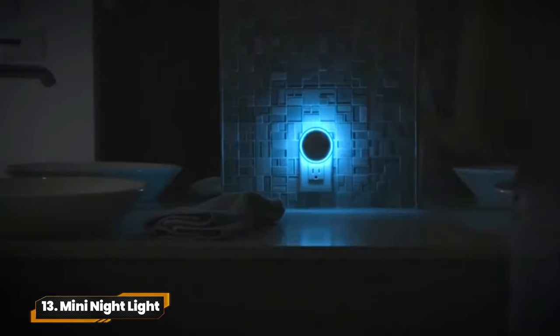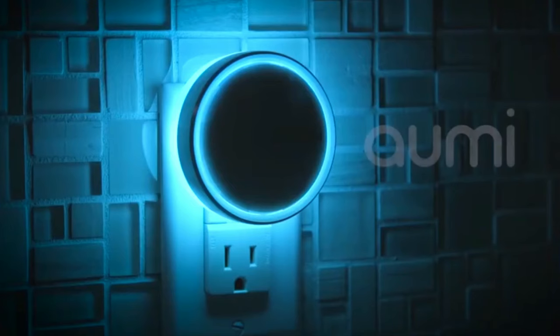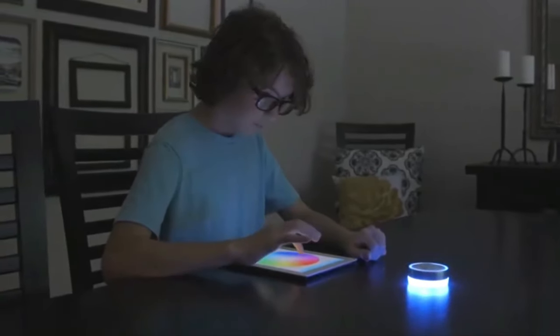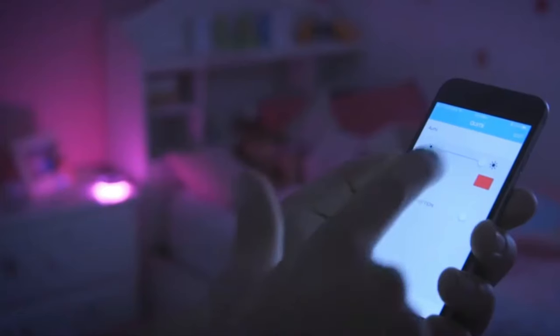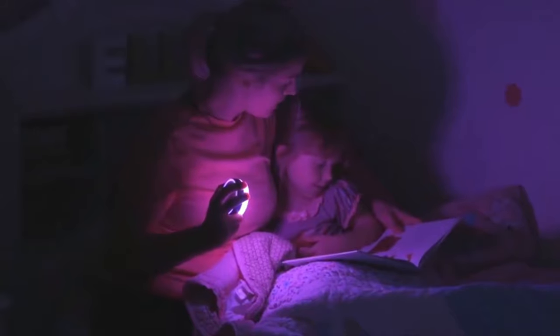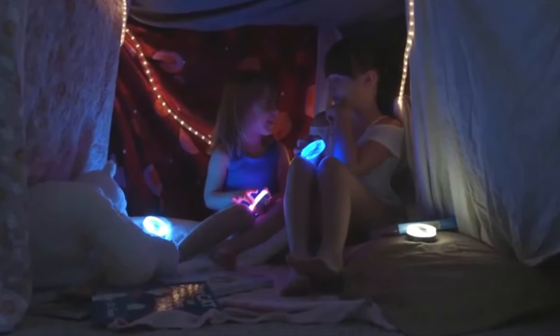13. Mini Night Light. AOMI Mini — your smart notification light and nightlight in one. Stay connected with instant visual feedback, alerts, and reminders, all controlled via Wi-Fi. Say hello to convenience and goodbye to missed notifications with the AOMI Mini by your side.